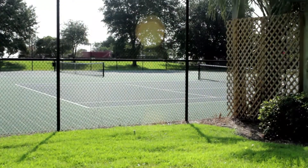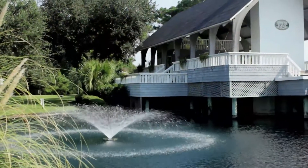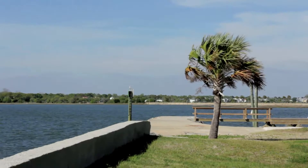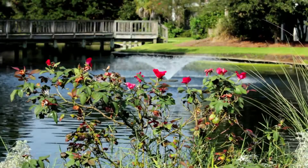Amenities include a cabana, tennis court, swimming pool, crabbing dock, and an open-air club space. Homeowners enjoy the views of Simmons Creek, Sullivan's Island, and the Intracoastal Waterway from their properties. There are also lagoons and fountains throughout the community.